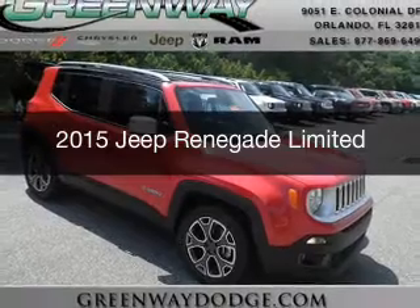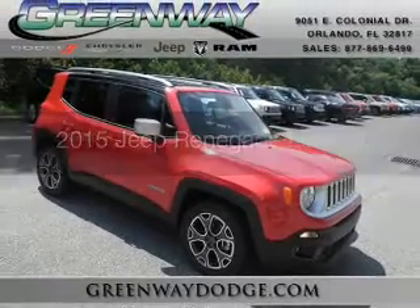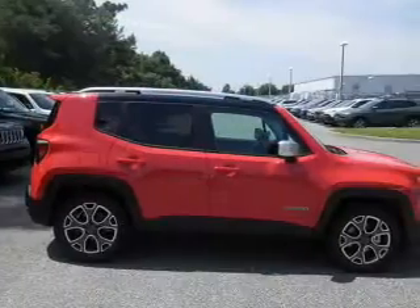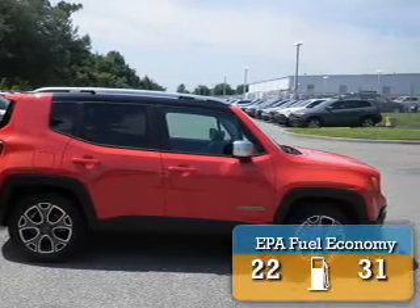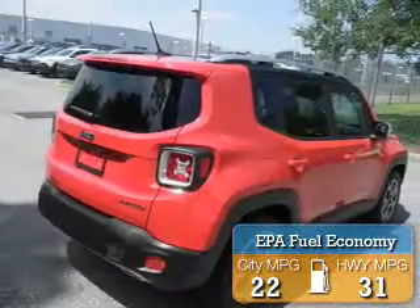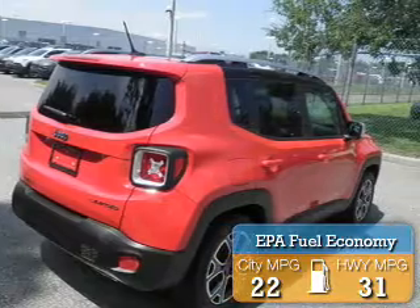This could be the vehicle you're looking for. It's powered by front wheel drive, a 2.4 liter 4-cylinder engine, and an automatic transmission. Great fuel efficiency saves you money by requiring fewer trips to the gas station.